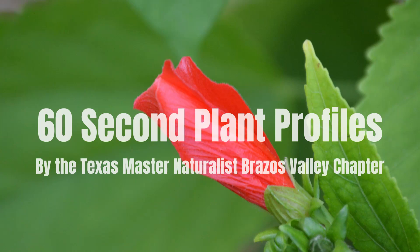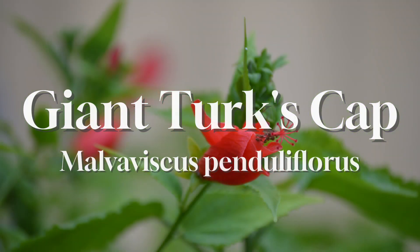Welcome to another edition of 60 Second Plant Profiles by the Texas Master Naturalist Brazos Valley Chapter. Today we are profiling the Giant Turk's Cap, also known as the Sleepy Hibiscus, the Turk's Cap Mallow, and Mazepan.